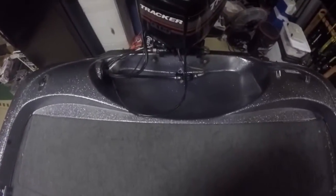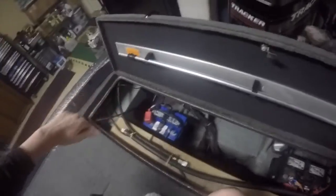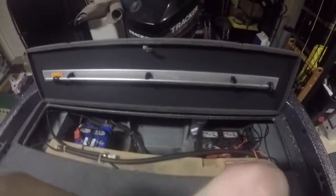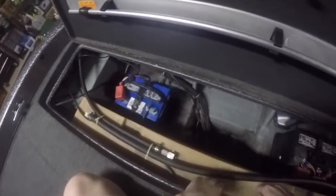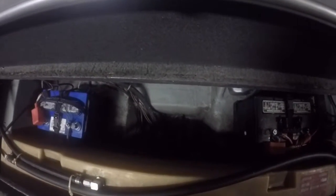As we get all the way to the transom of the boat, we've got our engine compartment. It's fairly roomy — we've got an onboard charger over here, two batteries, and an 18-gallon fuel tank.